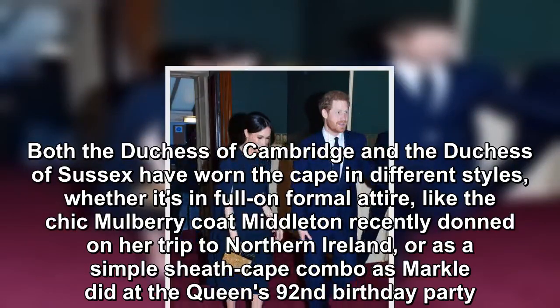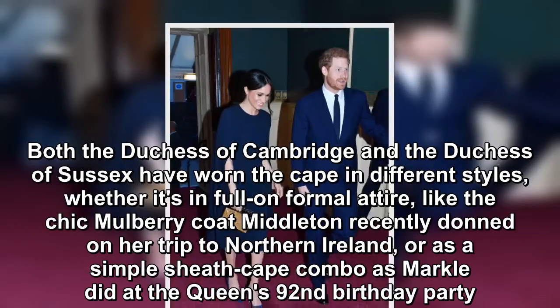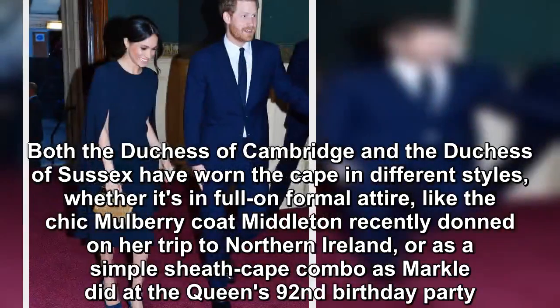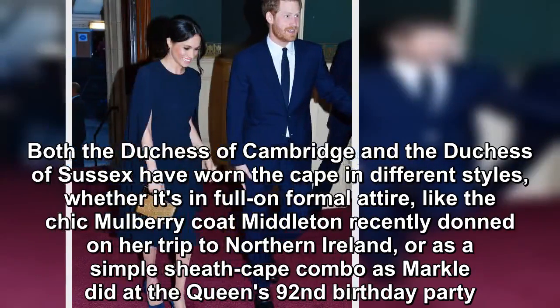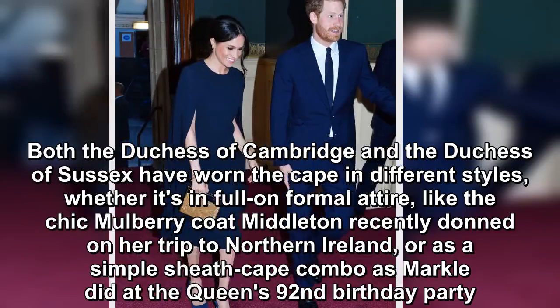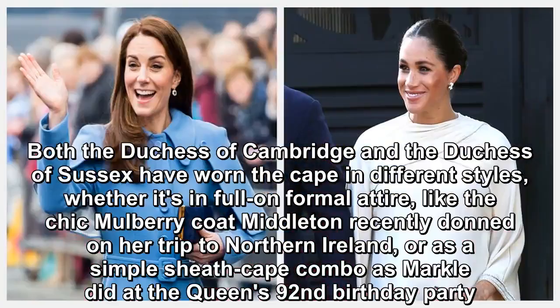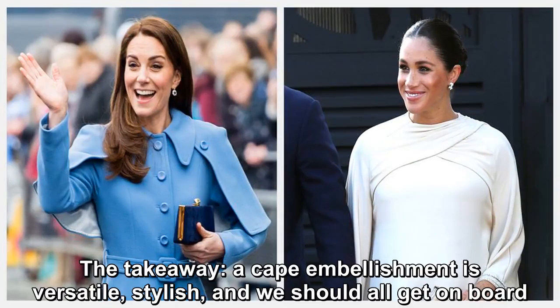Both the Duchess of Cambridge and the Duchess of Sussex have worn the cape in different styles, whether it's in full-on formal attire, like the chic mulberry coat Middleton recently donned on her trip to Northern Ireland, or as a simple sheath cape combo as Markle did at the Queen's 92nd birthday party. The takeaway: a cape embellishment is versatile, stylish, and we should all get on board.